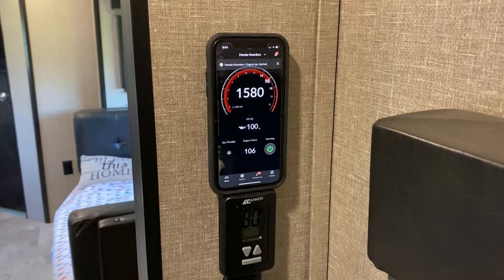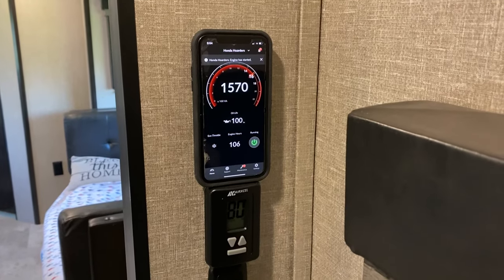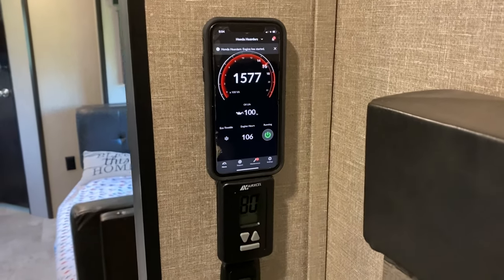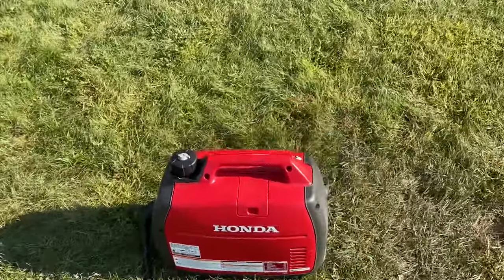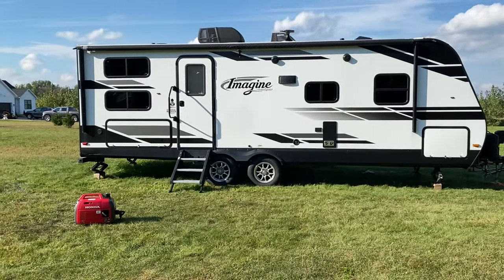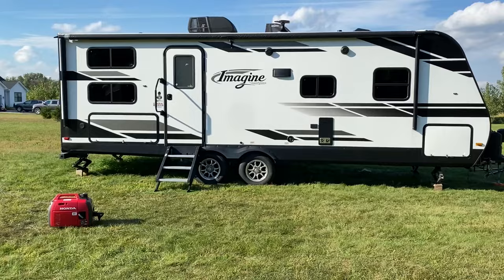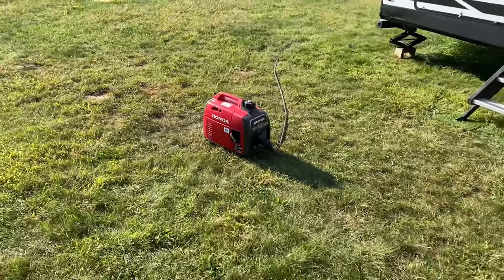Everything's working as it should and we've used this many times boondocking. One disadvantage would be the run time — you have to put fuel in it maybe partway through the night or it might run out. But overall, very pleased. One thing I really like about the generator is just how small it is and it's easy to throw in the back of the truck — so compact. Right now it's a little bit loud because it's running the air conditioning unit, but overall for just the power that you get in a smaller package, I think it's a really solid choice. I would definitely recommend someone with this camper or a similar air conditioning unit to get the 2200i.